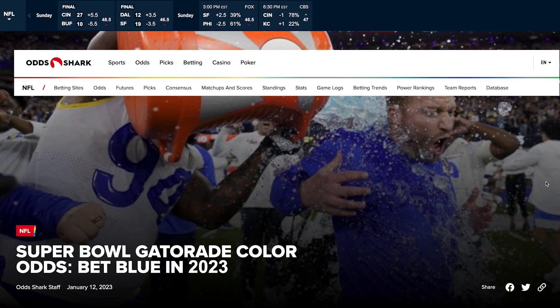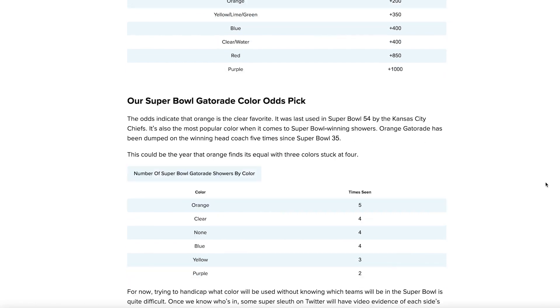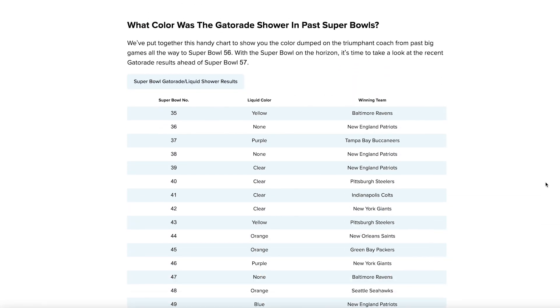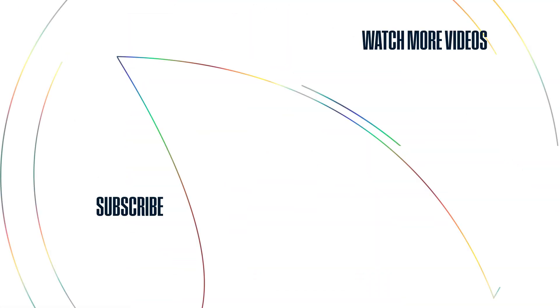Over at OddShark, we've got a page dedicated to betting info on this very prop. So if you're thinking about taking the plunge into Super Bowl prop betting, make sure you keep it locked on oddshark.com. We'll see you next time.